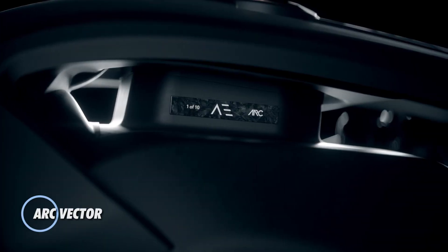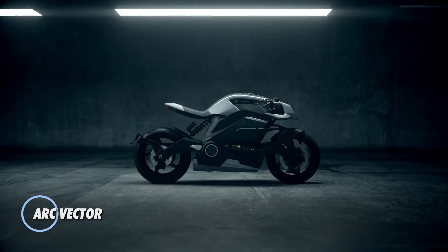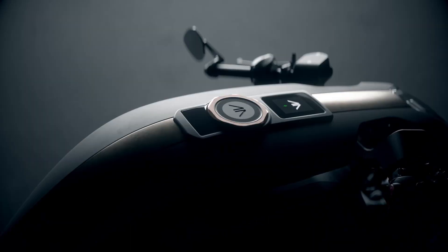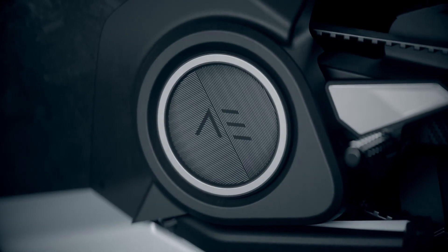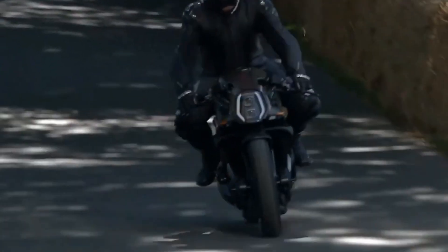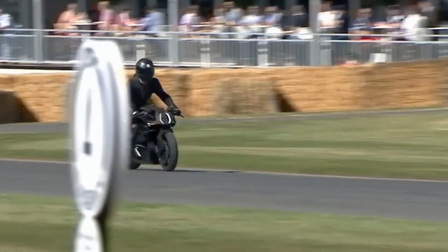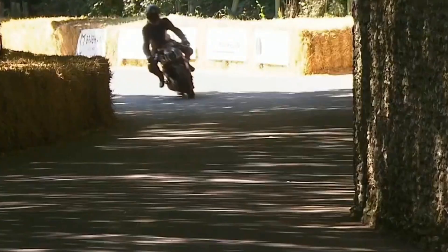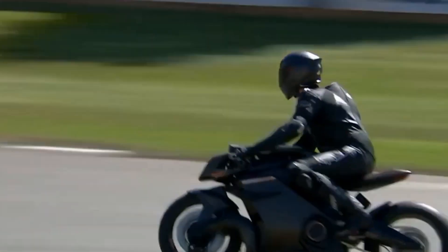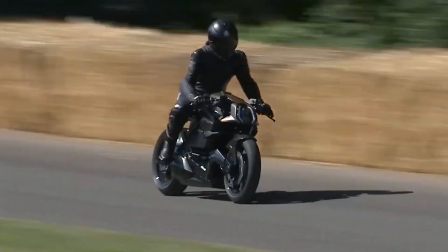The Arc Vector is a cutting-edge electric motorcycle that epitomizes innovation and luxury in the realm of two-wheeled transportation. Developed by Arc Vehicle Limited, the Vector combines advanced technology, high performance, and sleek design to deliver an unparalleled riding experience. Equipped with a powerful electric motor, the Arc Vector offers impressive acceleration and a top speed that rivals traditional internal combustion engine motorcycles. Its lightweight carbon-fiber monocoque chassis enhances agility and handling, while the advanced battery system ensures a substantial range on a single charge.